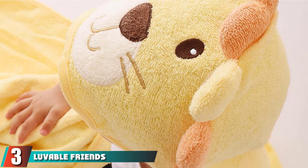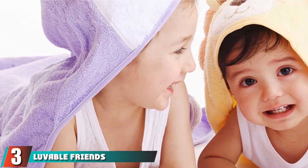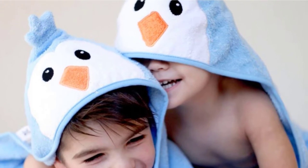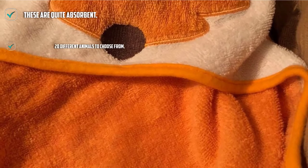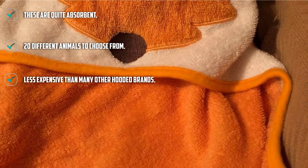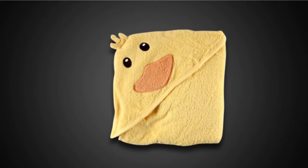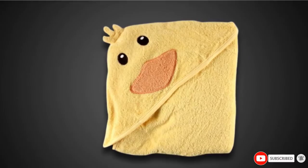The number 3 position is held by the Louvable Friends Animal Face Hooded Baby Bath Towel. Moms who don't want their babies to outgrow their towels too soon may like this sizable option. Measuring 30 by 36 inches, it will fit your infant as they grow into toddlerhood. This Louvable Friends Towel is made of terry cloth and comes with a hood to keep your baby's head feeling snug after a warm bath. It can be machine washed and dried and comes out just as fluffy. The adorable, gender-neutral designs make this towel set a great baby shower gift.